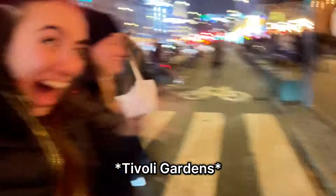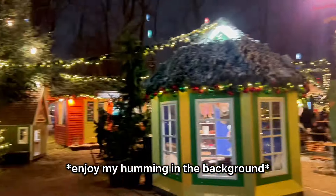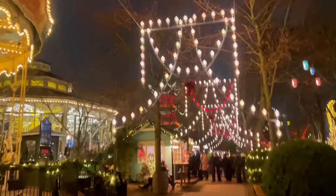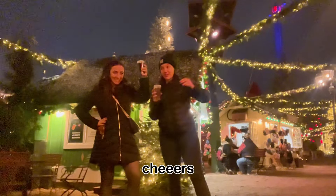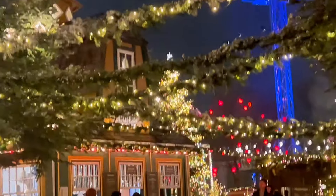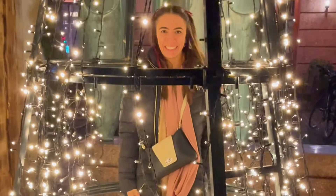We entered the Tivoli Gardens and wandered around looking at all of the rides and basically Christmas decorations everywhere. Then I found this little elf house for us to go into, which actually turned out to be a private visit with Santa Claus! We told him what we wanted for Christmas and then I was conned into going on my first upside-down roller coaster — picture proof included for reference. When we got on the roller coaster Maggie was on my left and some random girl was on my right, and I obviously had to let her know it was my first time ever and she just laughed at me. Tivoli was founded in 1843 and Walt Disney took his inspiration from there — fun fact.